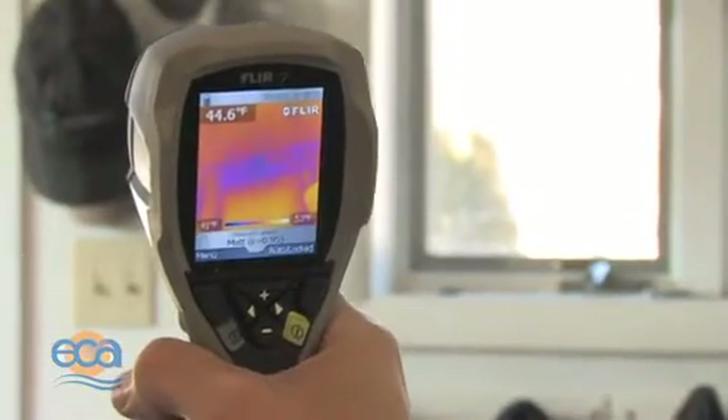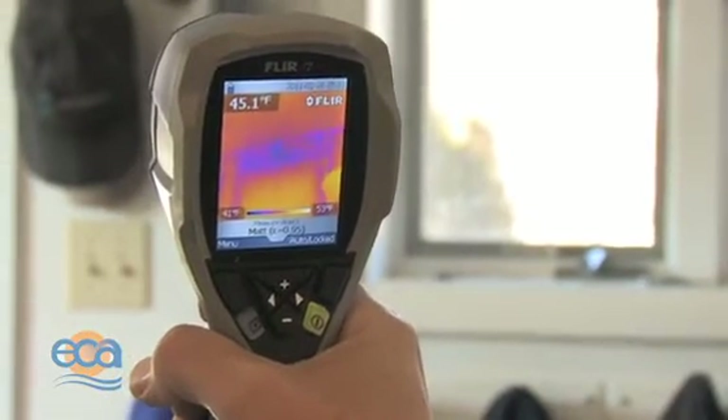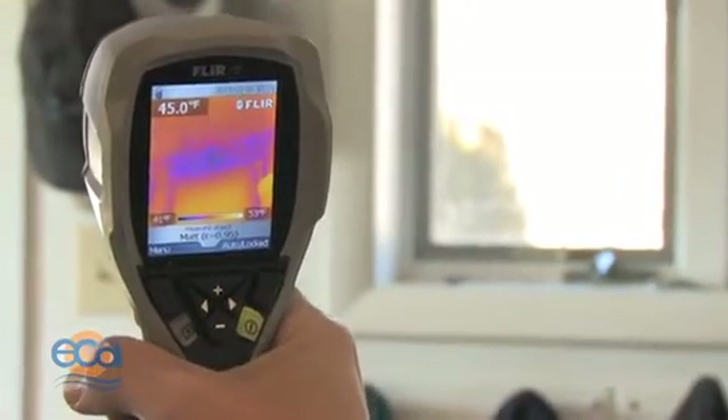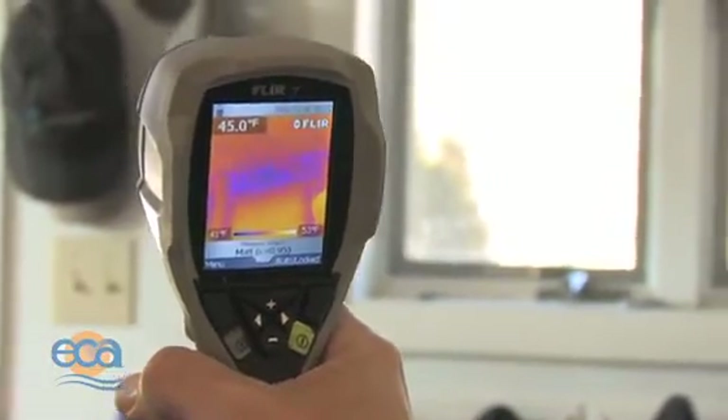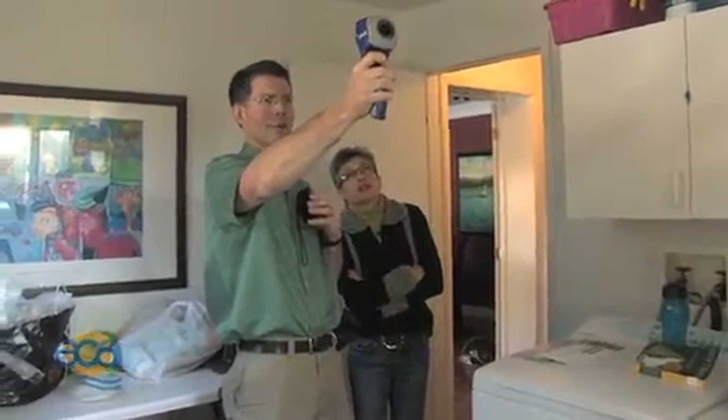I like the surface of the wall right there above the door — it's 45 degrees. Over the door is probably not insulated, which is normal because there wouldn't be any space for insulation there. Certainly parts of that wall are not very well insulated.